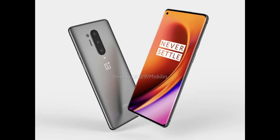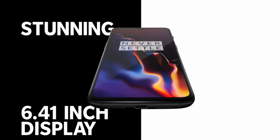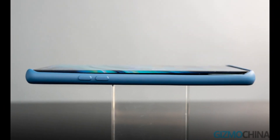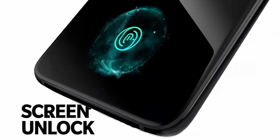When it comes to the camera, it will feature a quad-camera setup with a 14MP primary sensor, another 14MP sensor, one 8MP camera, and a fourth 50MP sensor. As per Agarwal, other features include a 4510mAh battery with 30W wired and wireless charging, IP68 water resistance, and a 16MP selfie camera.